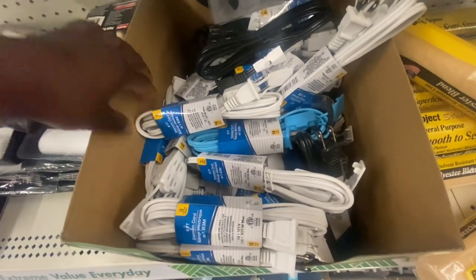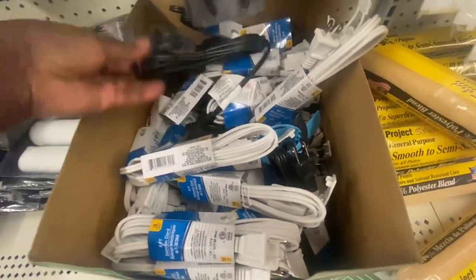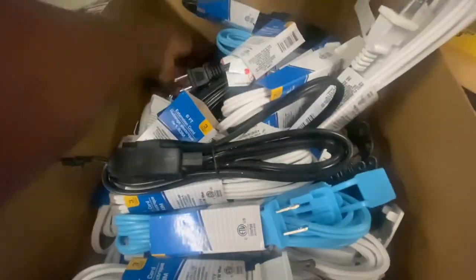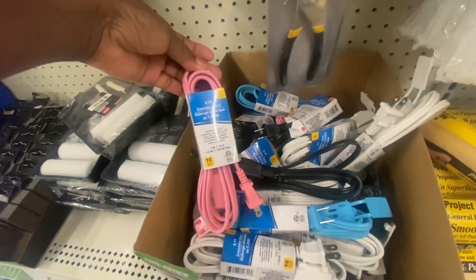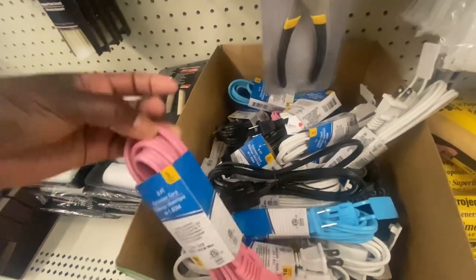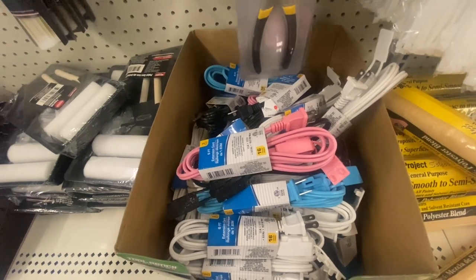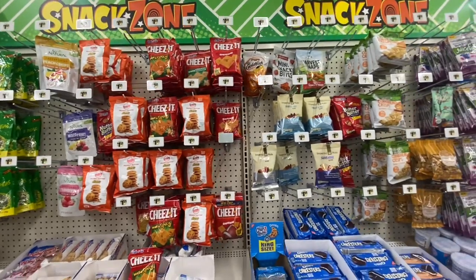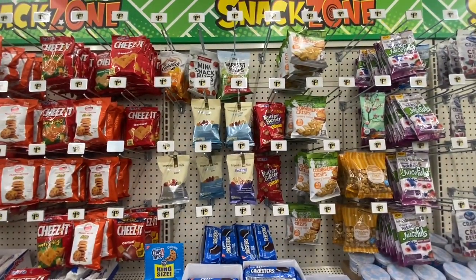They have six-inch stitching cords in white, black, blue, and pink — 16 gauge, three per pack, with two on one side and one on the other. These are pink, blue, white, and black extension cords. This store has already started labeling new snacks because they also have snacks priced at three and five dollars.